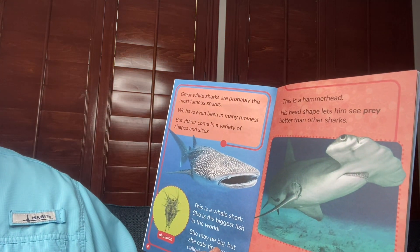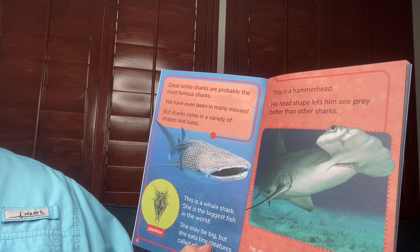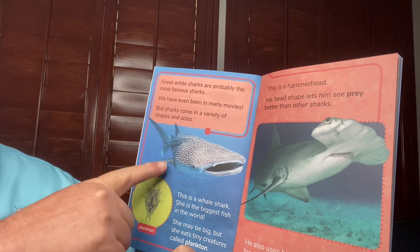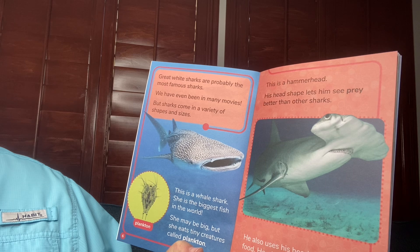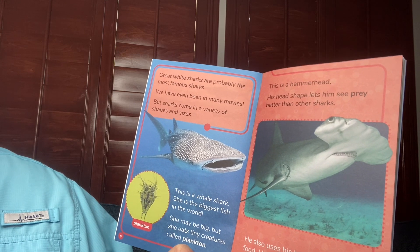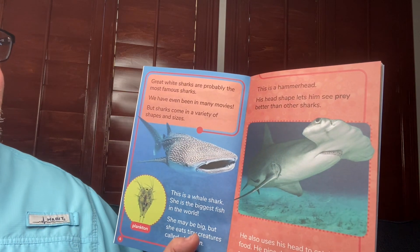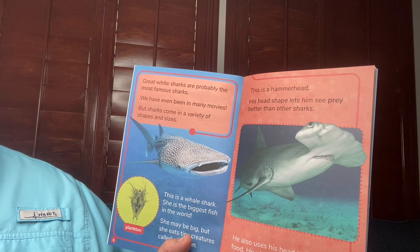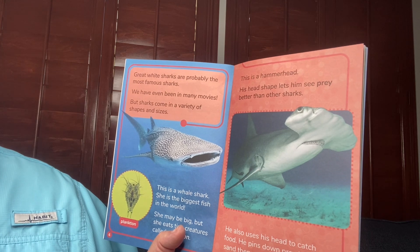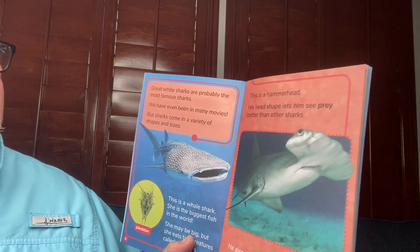Great white sharks are probably the most famous sharks. We have been in many movies, but sharks come in a variety of shapes and sizes. This is a whale shark. She is the biggest fish in the world. She may be big, but she eats tiny creatures called plankton. This is a hammerhead shark. His head shape lets him see prey better than other sharks. He also uses his head to catch food — he pins down prey in the sand, then eats it.